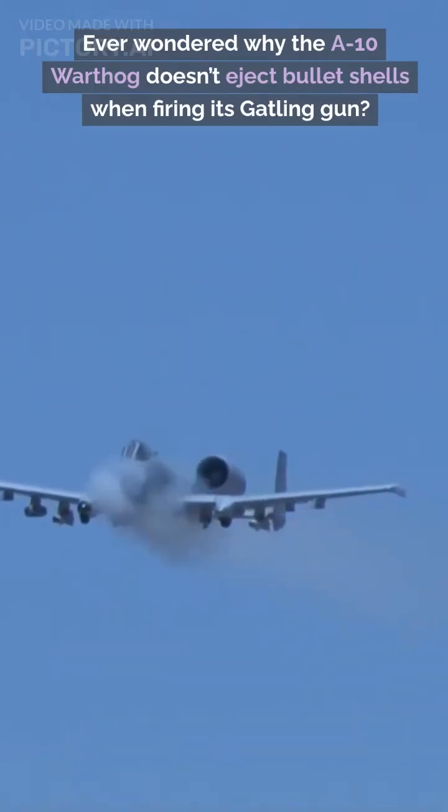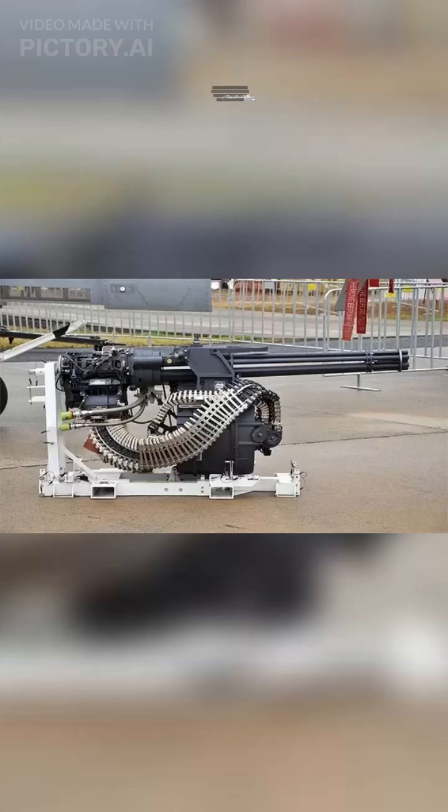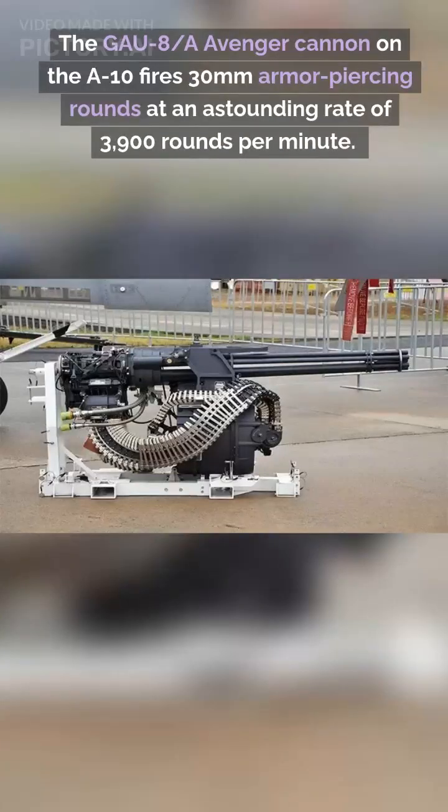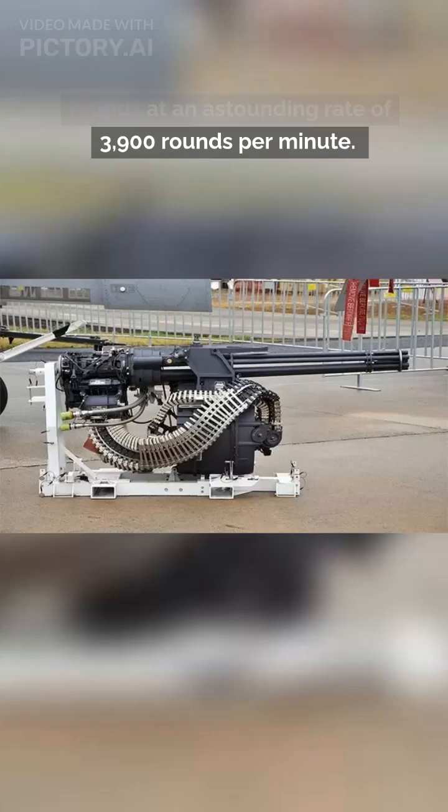Ever wondered why the A-10 Warthog doesn't eject bullet shells when firing its Gatling gun? The GAU-8A Avenger cannon on the A-10 fires 30mm armor-piercing rounds at an astounding rate of 3,900 rounds per minute.